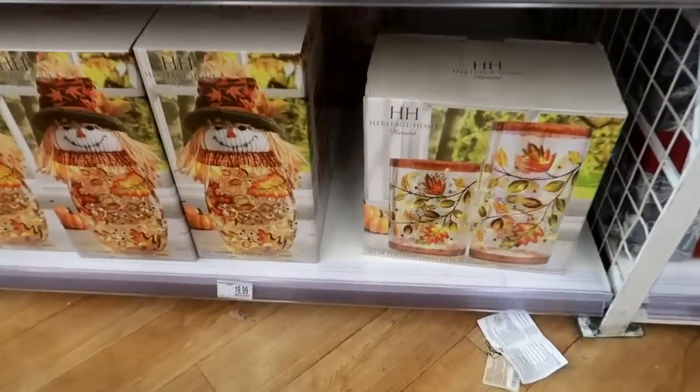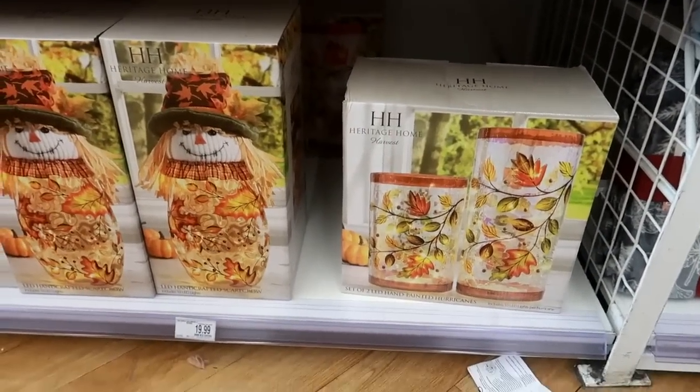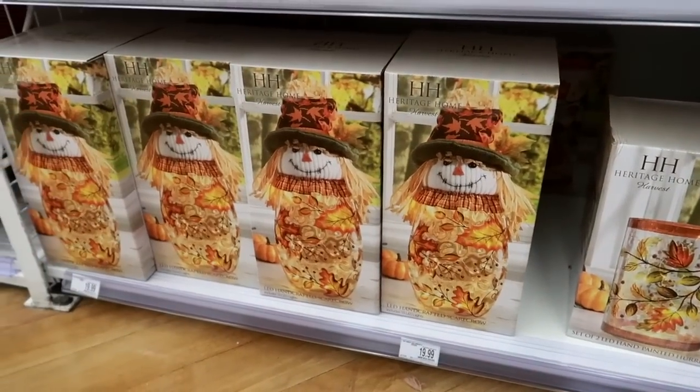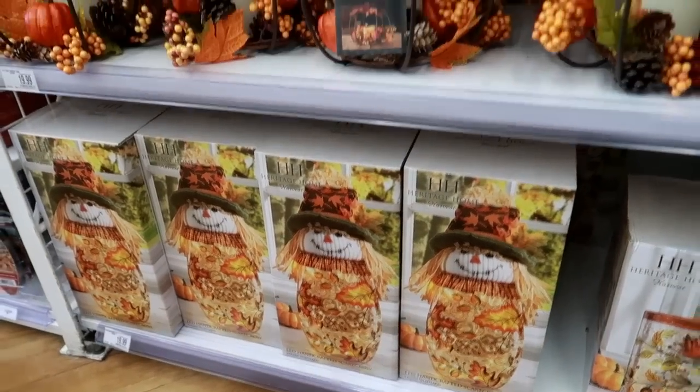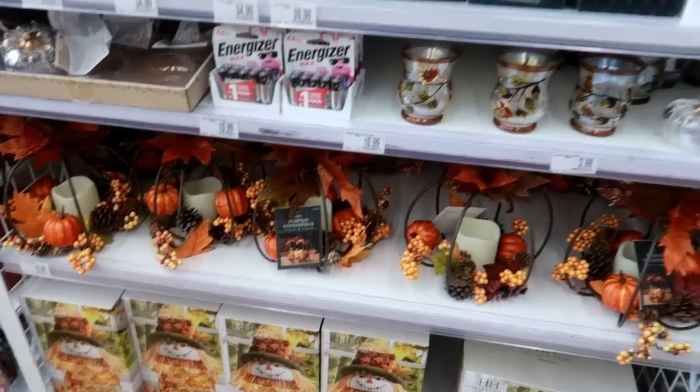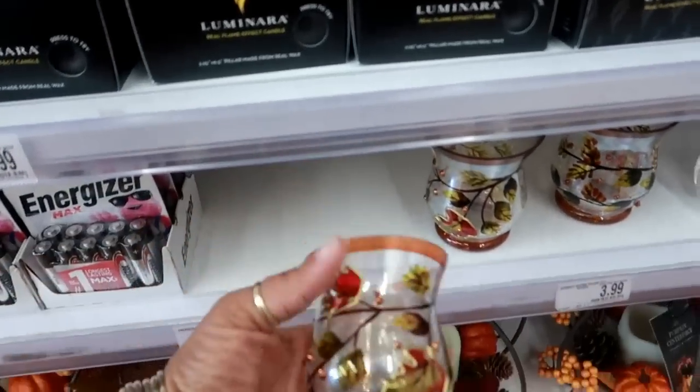What is that down there? Some hand-painted hurricanes for $19.99, or you can get that one with the scarecrow that goes on top for $20. There's a pumpkin centerpiece for $20, and these small ones are $3.99.